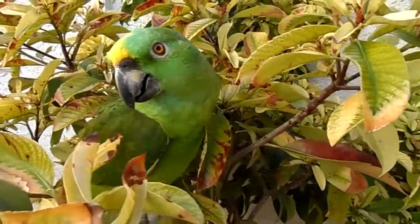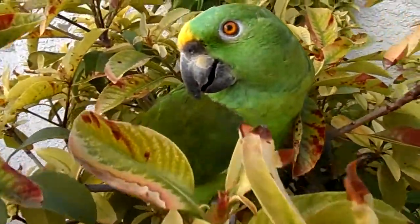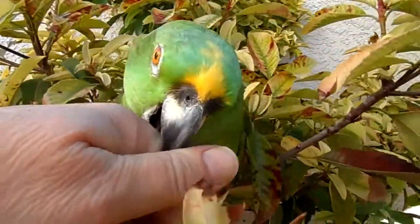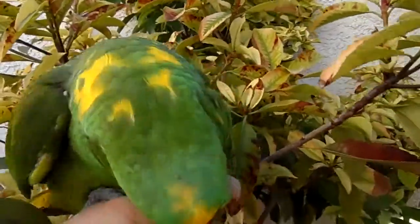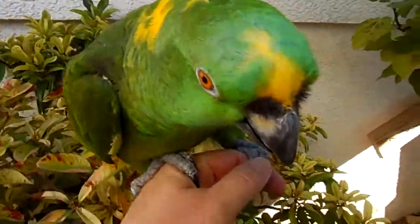Oh, you guys, stop barking. He's a pretty boy. Yes. Alright, hold on. Hop up. Good job. Good job.